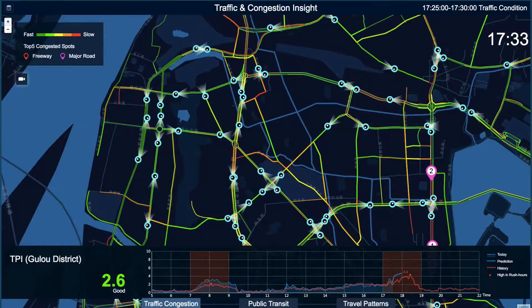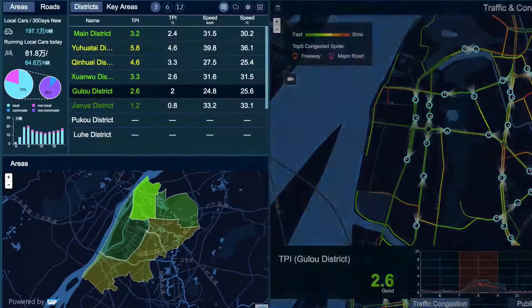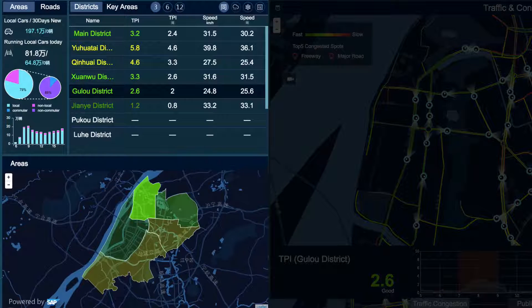Let's switch to the left side. Here we list the KPI values of different districts, including TCI and speed. Historical values are also listed for reference and comparison. With SAP HANA, rather than average mathematical methods, we are now able to use different criteria and condition combinations to calculate historical data in real time.